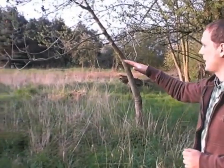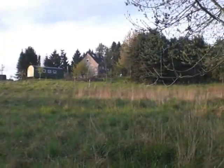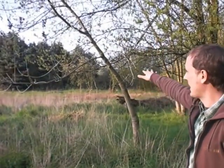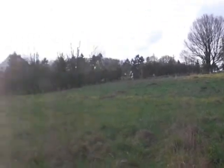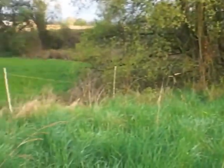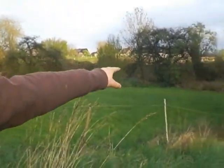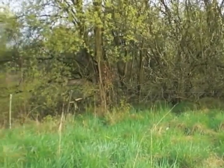You can pretty much see the whole shape of the landscape. It all comes down further this way, it all goes up and up and up. And over there is a small river that continues over this way, which I will show you in a second.